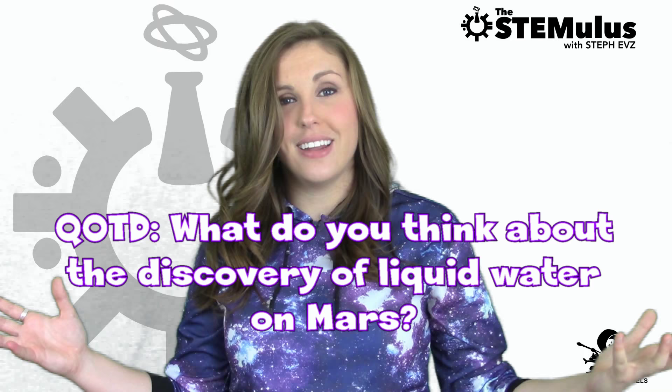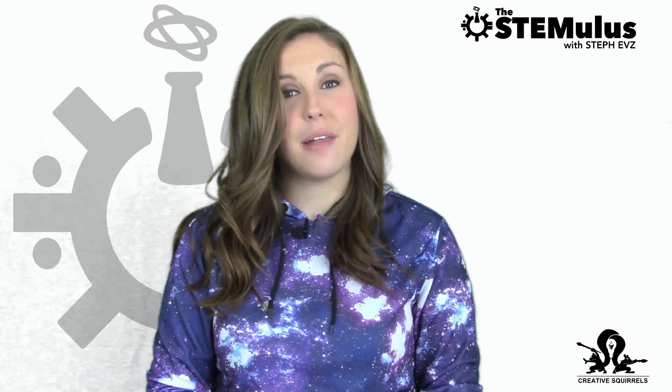So that brings us to our question of the day: what do you think about the discovery of liquid water flowing across the surface of Mars? What has you most excited? Let us know in the comments section below. As always, if you want to check out any of the stories I covered in more depth, I'll include links to my sources below along with links to all of my social media.